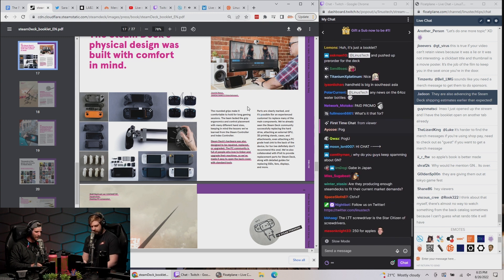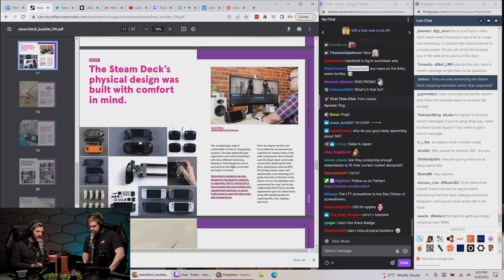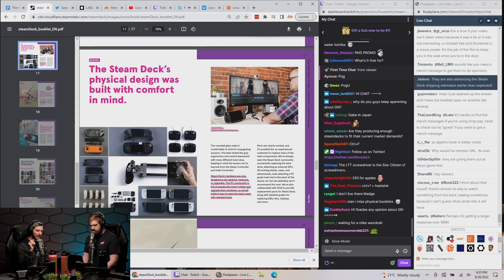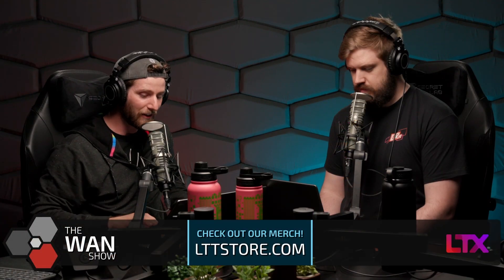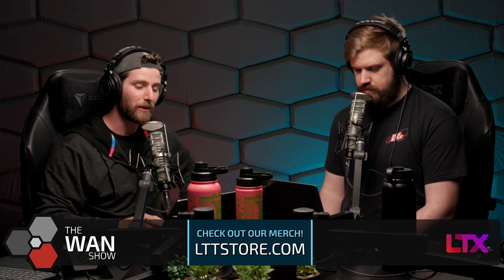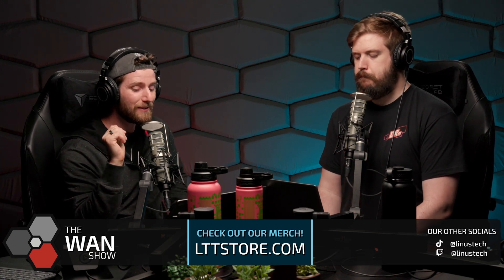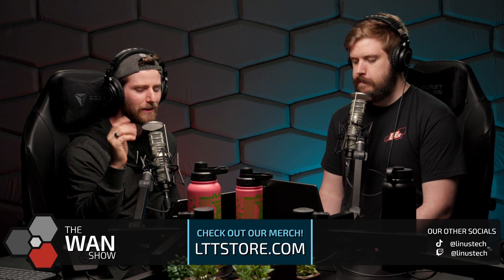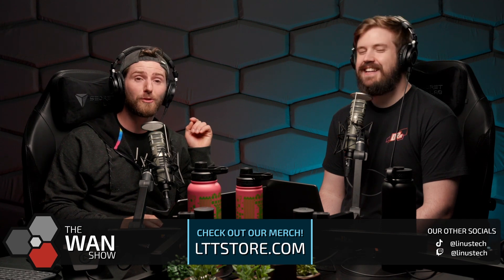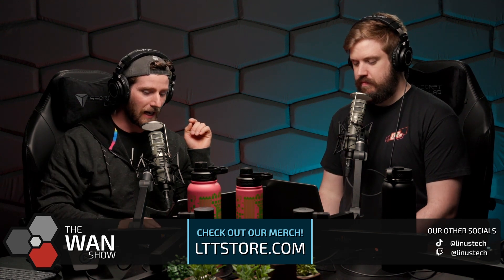Here it is! The Steam Deck's physical design was built with comfort in mind. The rounded grips make it comfortable to hold for long gaming sessions — we tested many different grips. The hardware was also designed to be repaired, replaced, or upgraded. The PC community is full of people who love to tinker and upgrade their machines, so we've made it easy to open the back cover with standard tools. Parts are clearly marked, and it's possible for an experienced customer to replace many of the main components. We've already seen the Steam Deck community successfully replacing the — oh, they called it a hard drive — and attaching an external GPU. Shout out UFD.